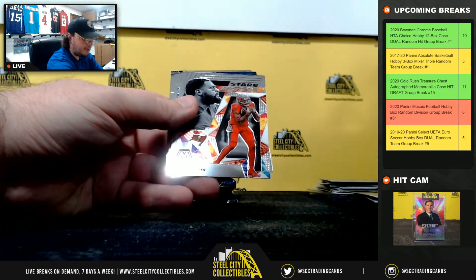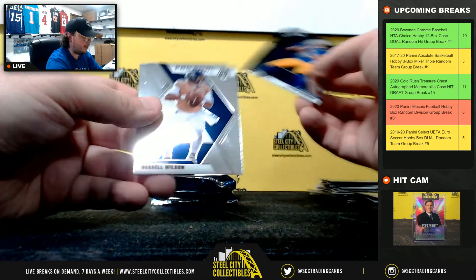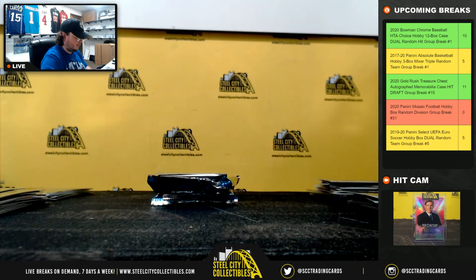Red Mosaic Andre Johnson, Stairmasters Mike Evans, Nick Bosa Blue Chips, Justin Herbert base rookie, Pro Bowl Wilson, Rookie AJ Terrell, NFL debut Akers. Herbert rookie — going to Oscar.